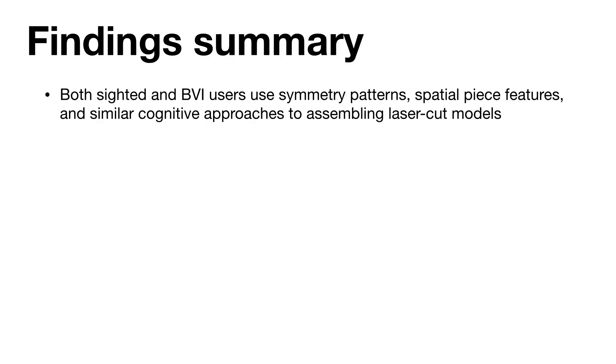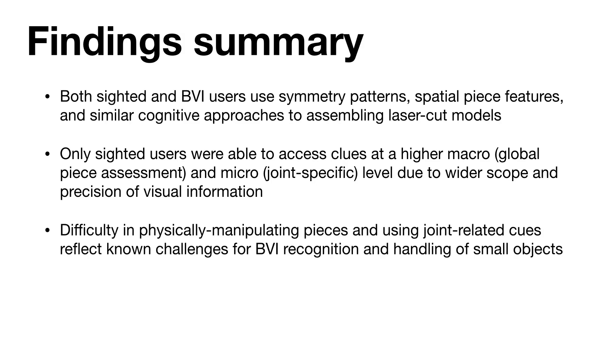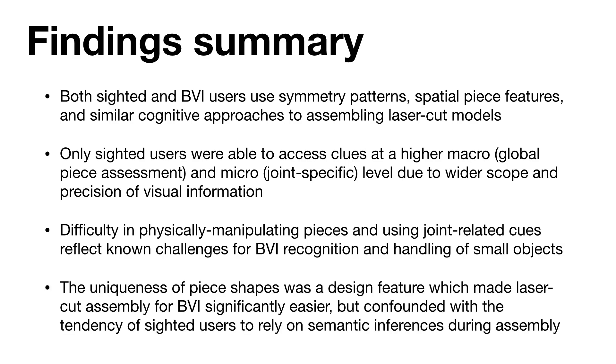From this work, we found that both sighted and BVI users share many common approaches towards assembling and using laser-cut models. We found that only sighted users could access more global and joint-specific features of laser-cut pieces due to the extra visual information. BVI users shared a common difficulty in physically manipulating small laser-cut pieces and the joints, which are even smaller. Interestingly, we also found that uniqueness of piece shape was very helpful for BVI users, but contrasted sighted users' tendency to rely on semantic inferences.